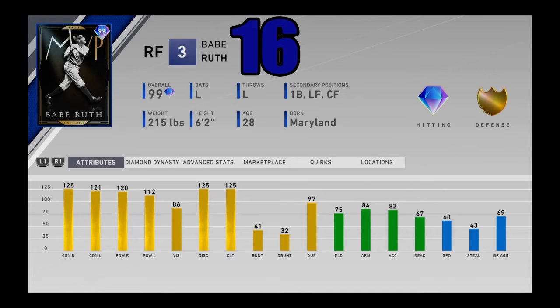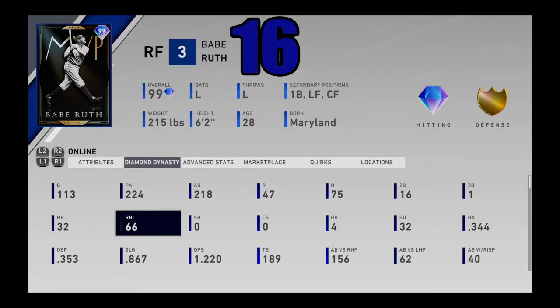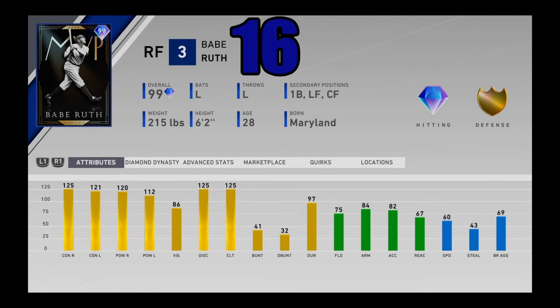Coming in at number 16, I got 99 overall MVP Babe Ruth from the All-Timers program. Very similar to Lou Gehrig — one of the best sluggers in the entire game, but I feel like Ruth outshines Gehrig by a little bit. He just rakes. I used him and loved him — one of my favorite cards in the entire game. 32 home runs, 66 RBIs, .344. He just smacked baseballs out of existence. He's got a very nice left-handed swing, and you can even stick that pretty crappy defense at first base, which gives him an extremely added bonus. Babe Ruth coming in at number 16.